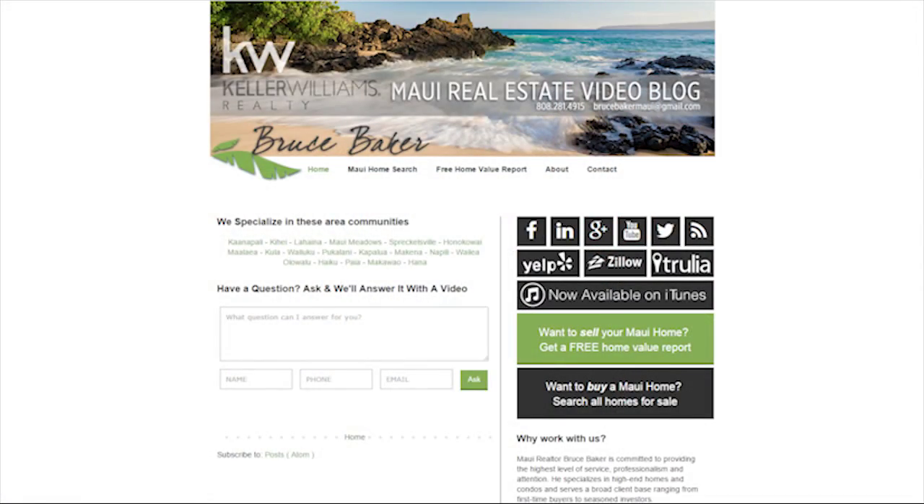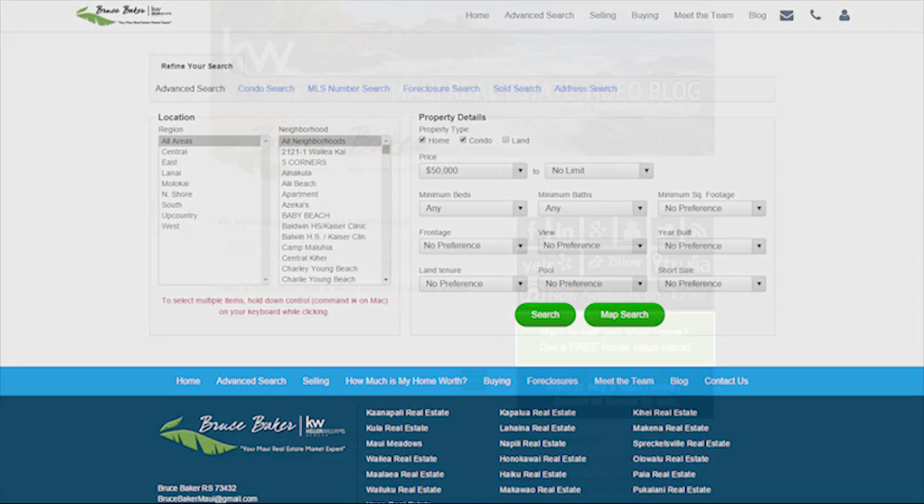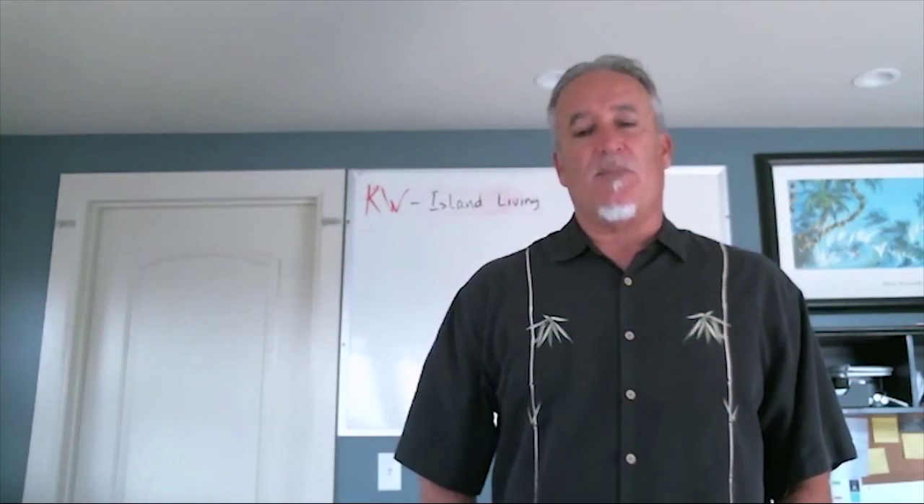I'd like to draw your attention to two links on our video blog. If you're looking to buy a home here on Maui, click on the Search All Homes link. Or if you're looking to sell, click on the Home Value link. Back to our six ways to upgrade your home.